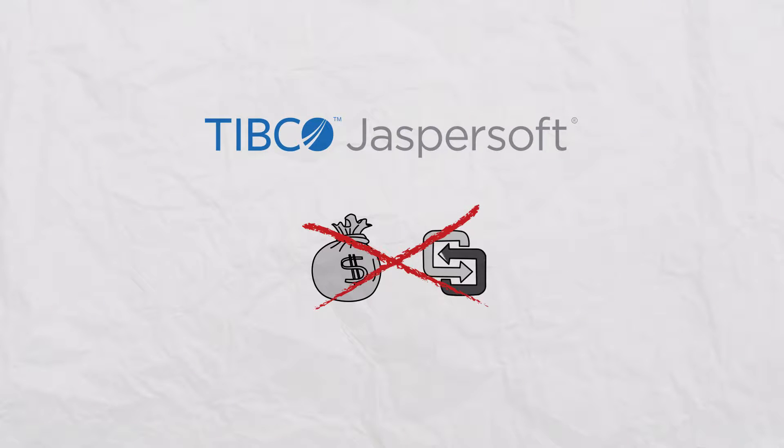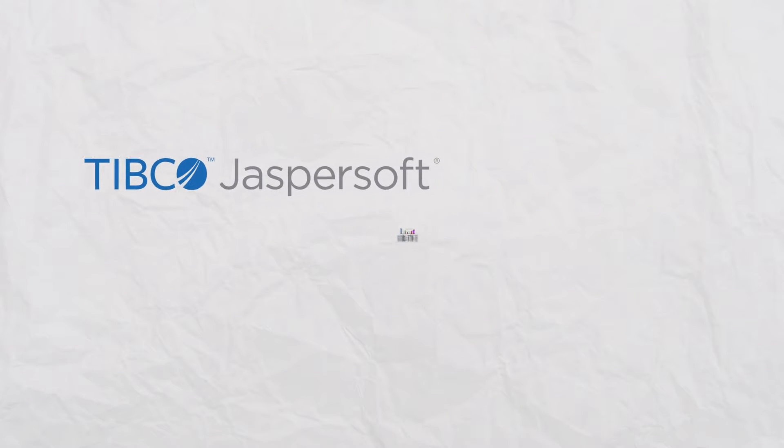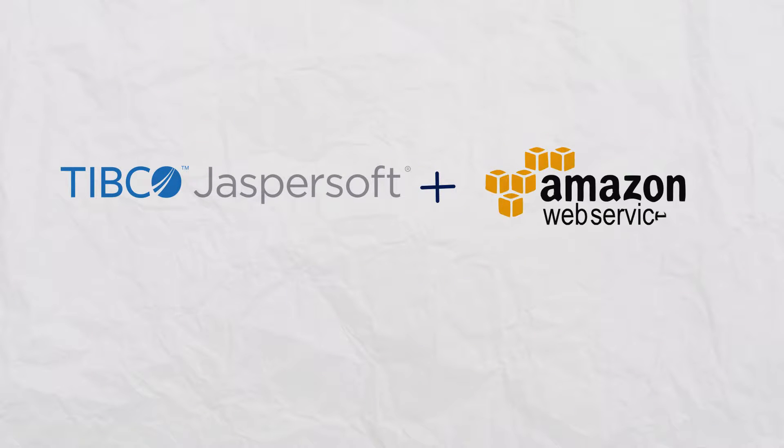Get rid of the cost and complexity of building reporting and analytics for your app or business with JasperSoft BI for AWS. Check out jaspersoft.com/cloud today and see why hundreds of customers have already deployed JasperSoft in the cloud.